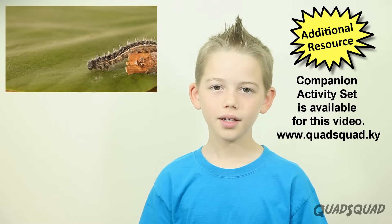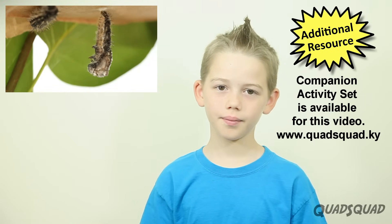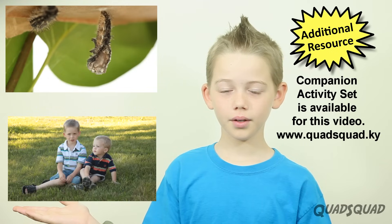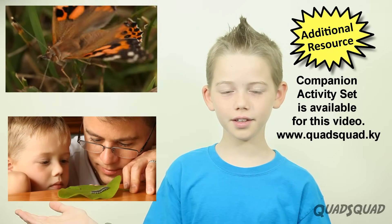Hi, my name is Ethan. Today we're going to talk about how a caterpillar becomes a butterfly. When I was a young boy, we got some caterpillar larva and watched them turn into painted lady butterflies.